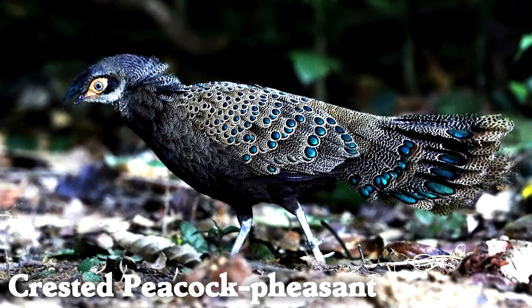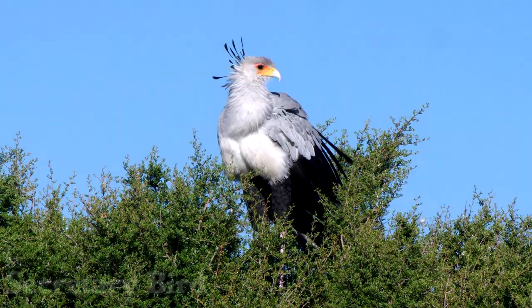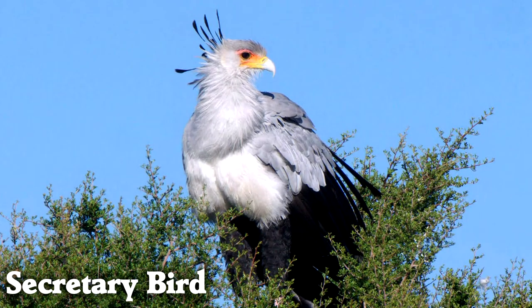The crested peacock pheasant puts a metallic dot on so many of its feathers. The secretary bird is like a walking eagle that kicks its prey before eating it — do not mess with this bird.